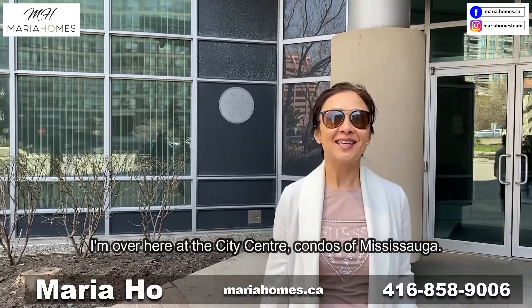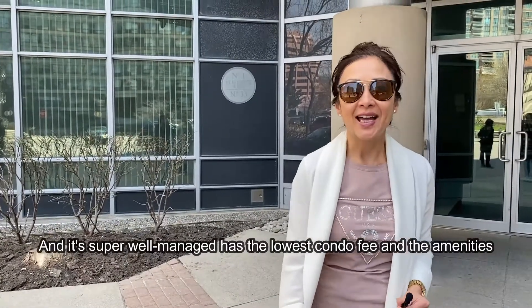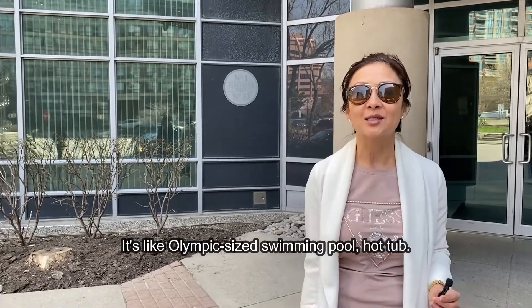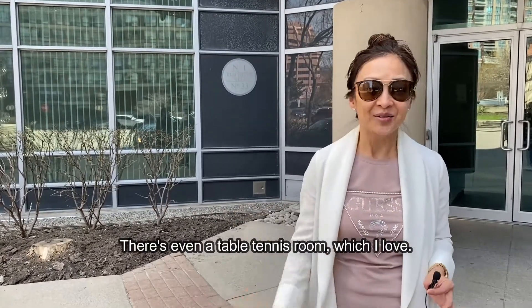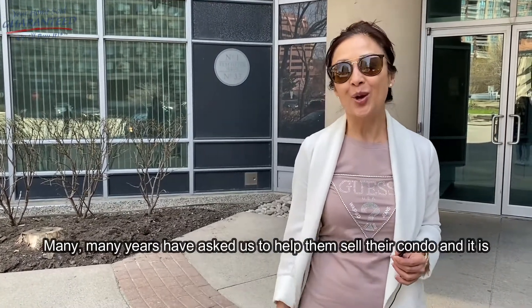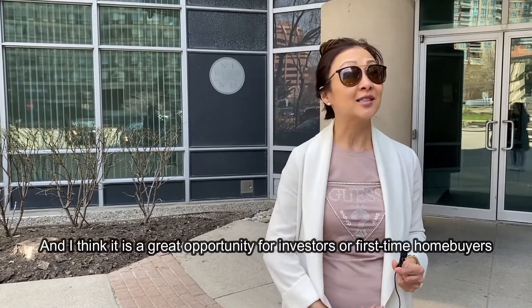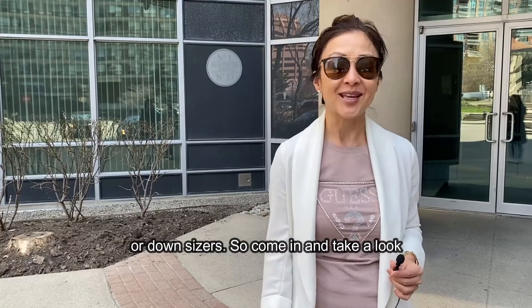Hey everybody, I'm over here at the City Center Condos of Mississauga, number 33 Elm Drive. I love this condo building — this is by far one of my favorites in Mississauga. It's super well managed, has the lowest condo fee, and the amenities are great: an Olympic-sized swimming pool, hot tub, and even a table tennis room. One of the lovely homeowners who has lived here many years has asked us to help sell their condo, and it is a fabulous unit — a great opportunity for investors, first-time homebuyers, or downsizers.